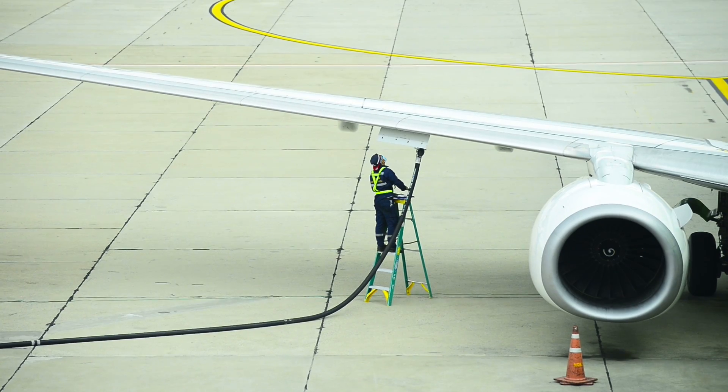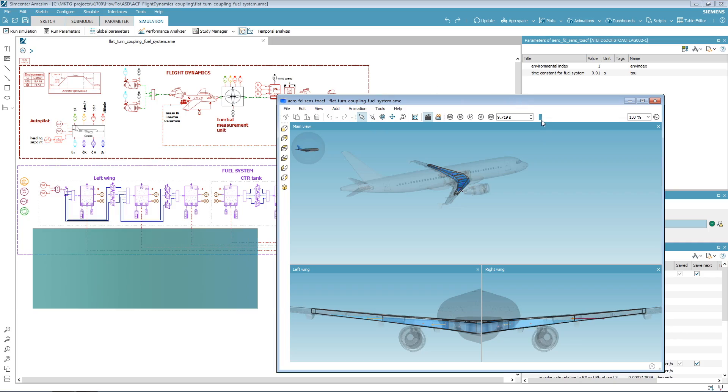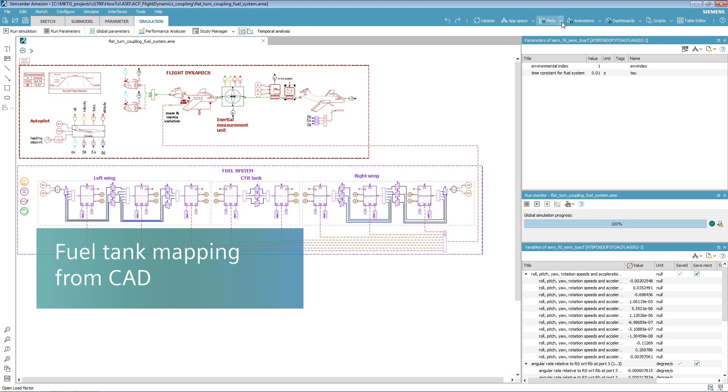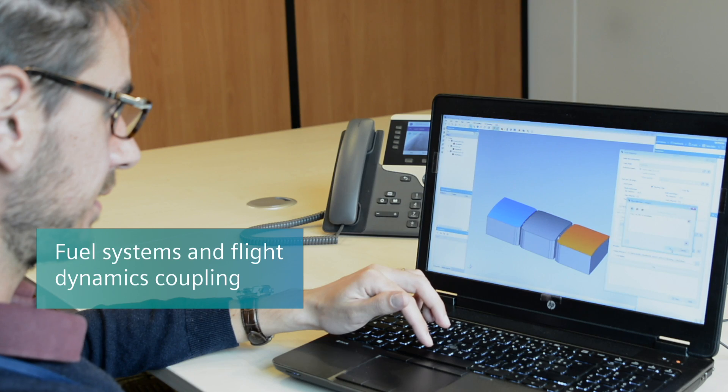Since the fuel system represents a large portion of the aircraft weight, it is critical to understand its impact on handling qualities. Simcenter AMCM now enables you to generate fuel tank maps from CAD geometry and couple the fuel system with flight dynamics.